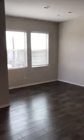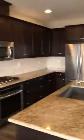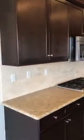Here's the living room with a fireplace and a dining room right off of the kitchen. Stainless steel appliances, wood flooring, beautiful cabinets and countertops, with a beautiful view here.